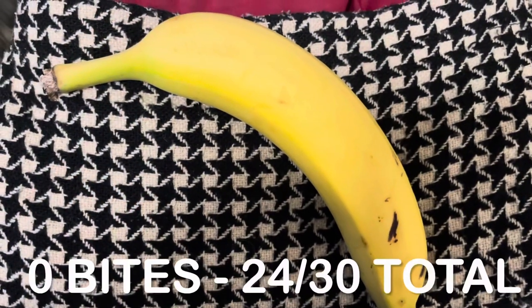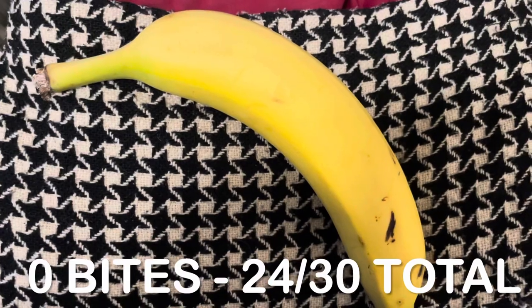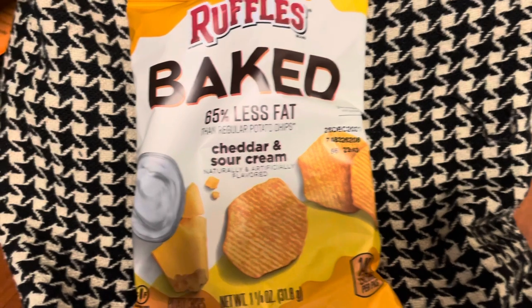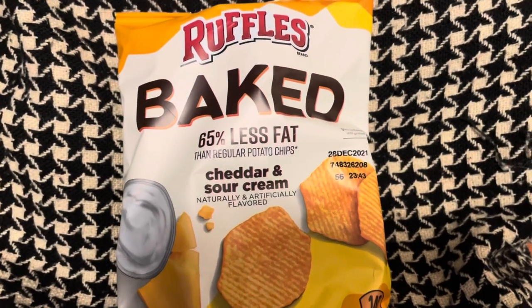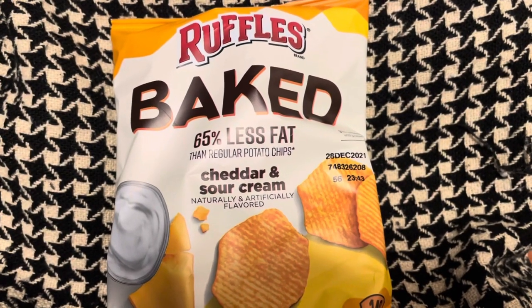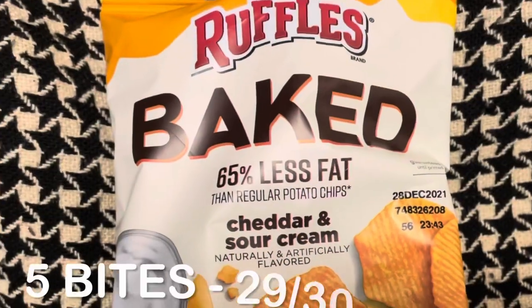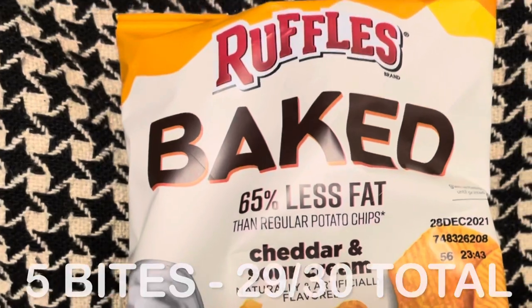I was still hungry after supper, so I had a banana for zero bites. After the banana I was still hungry, so I walked across the hospital to the snack machine and bought baked Ruffles — a go-to snack for me from the vending machine. They're five bites, so they don't do too much damage.